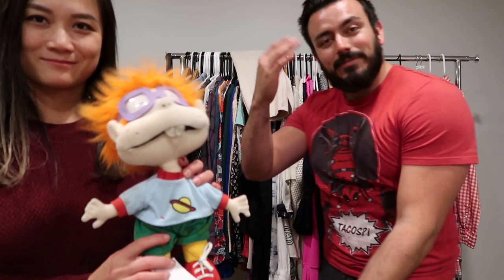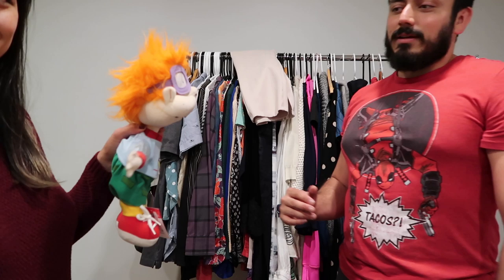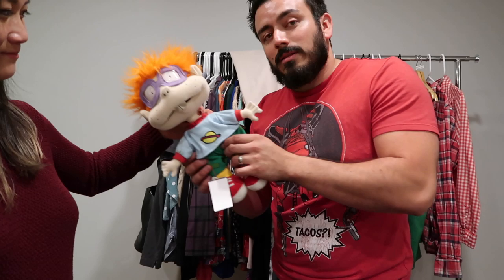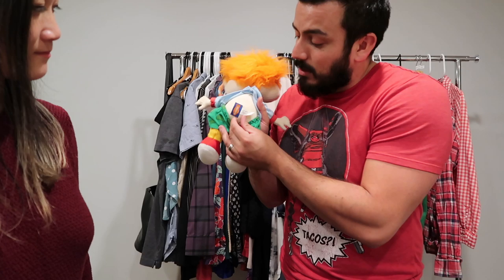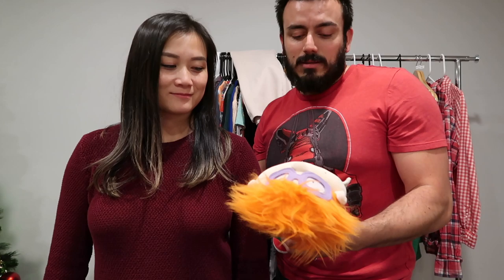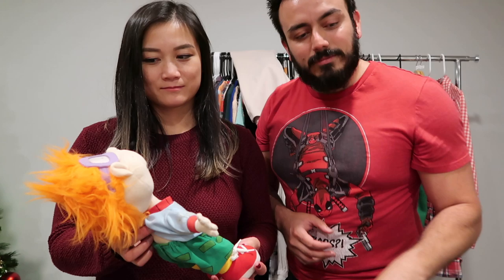Next up — do you know what character this is? It's Chucky from Rugrats! This is a 1997 plush doll with the Nickelodeon tag. It's a little dirty so he'll try to clean it up. It comps for about $25, and because of the dirt he'll price it around $20–$25.